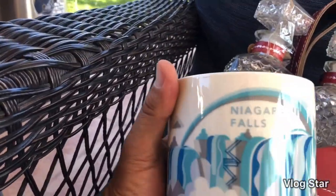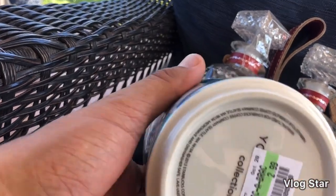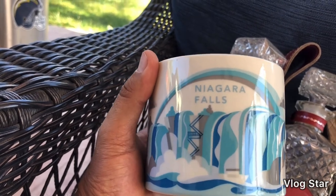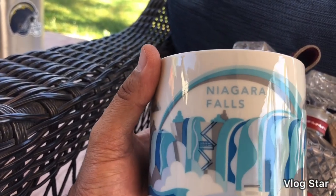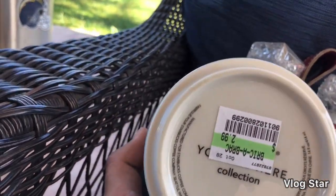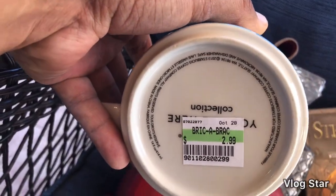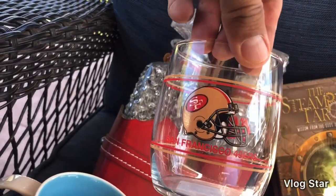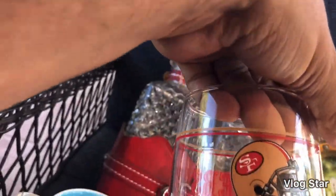I picked up this Niagara Falls Starbucks coffee cup for $2.99. A couple years ago my wife and I went to Niagara Falls and she bought one of these at Starbucks for $15 to $20. I'll look it up to see if it has value. I also got this little glass 49ers cup for $1.89 — I like the 49ers, so I might keep that one for myself.